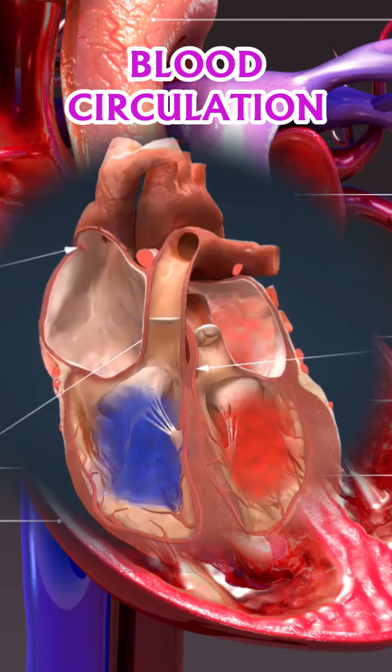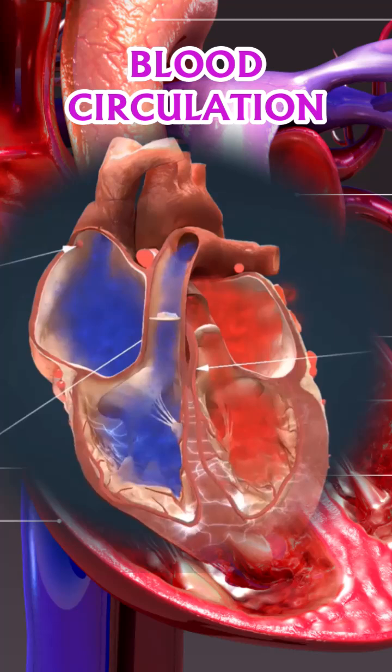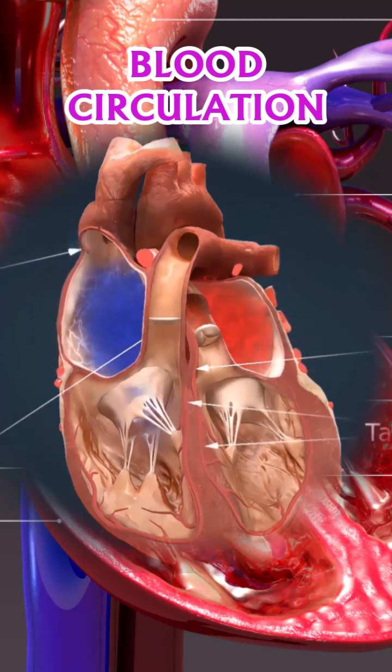Deoxygenated blood, which appears blue, returns to the heart after traveling through the body. The right side of the heart, consisting of the right atrium and right ventricle, receives this oxygen-poor blood and directs it to the lungs via the pulmonary arteries.